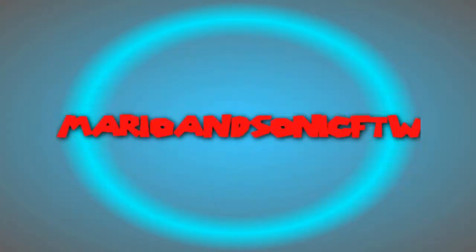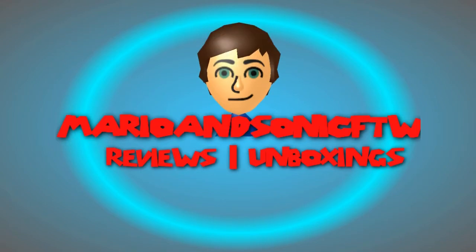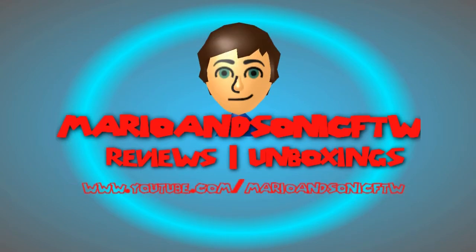Yep, another vlog. Hello guys, Mario and Sonic for the win here, back again finally for another video. It's just a little update again, so another vlog. And I think I'll title it Vlog of Awesomeness.